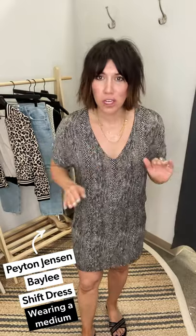Last look — I like snake print but I absolutely hate actual snakes, so sometimes wearing it makes me a little cringy, but it looks so sophisticated. This is the Peyton Jensen Bailey Shift Dress — love this neutral palette. I kept the sandals on and I'm thinking about graduations coming up, or going into work as it gets into summer when things can be a little more casual. I love this dress — number one reason is the pockets, and it's lined, which is absolutely awesome.